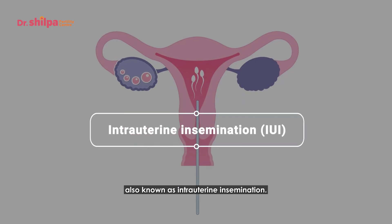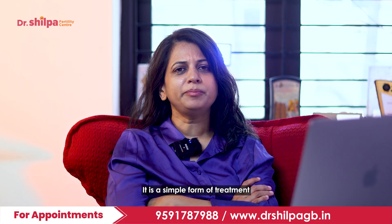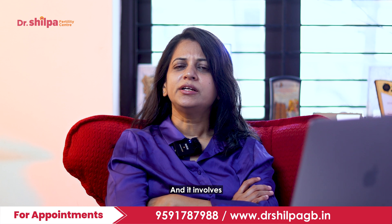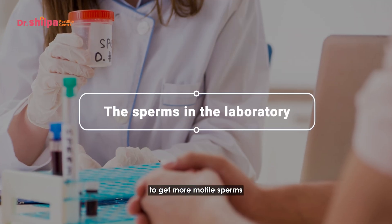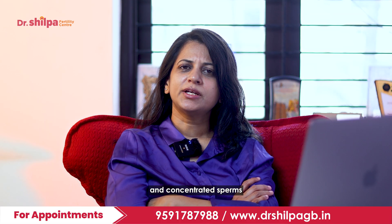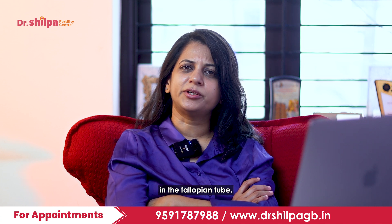IUI, also known as intrauterine insemination, is a simple form of treatment which has helped many couples conceive. It involves processing the sperms in the laboratory to get more motile and concentrated sperms, which helps in reaching the egg faster in the fallopian tube.